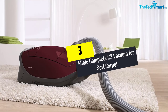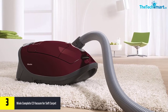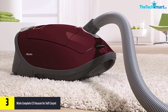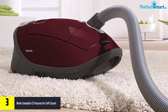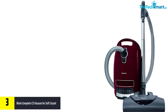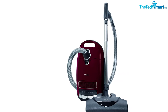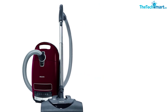At number three we have the Miele Complete C3 vacuum for soft carpet, a perfect vacuum cleaner for everyone to try. This product comes with adjustable suction control comprising controlled footswitch pedals situated on the canister. This canister vacuum has a five-stage height-adjustable, full-size electric power brush. It has a filter bag volume of 4.5 liters and comprises a parquet twister floor brush.